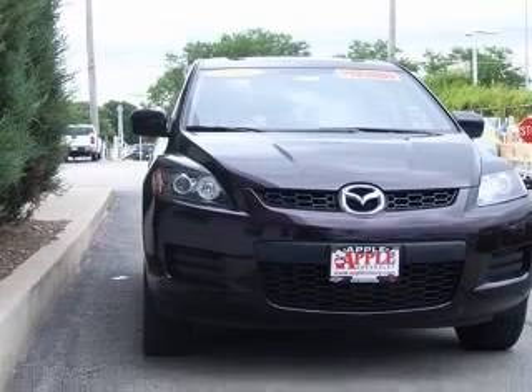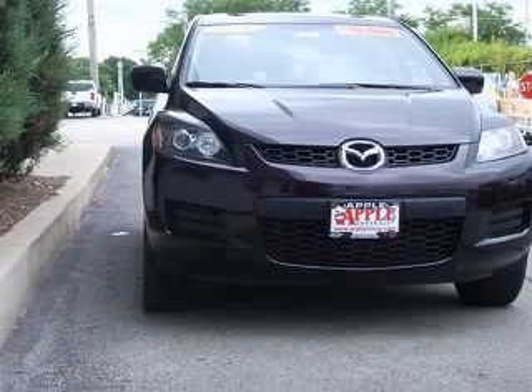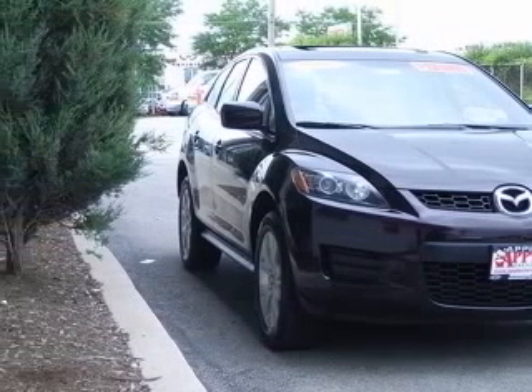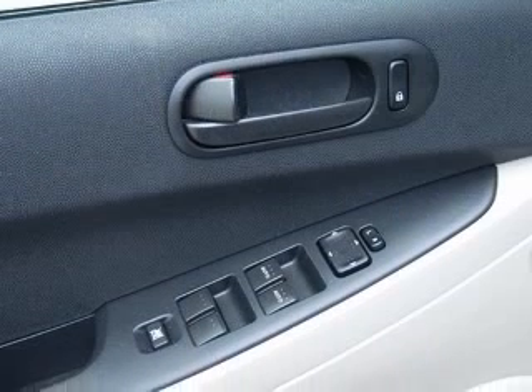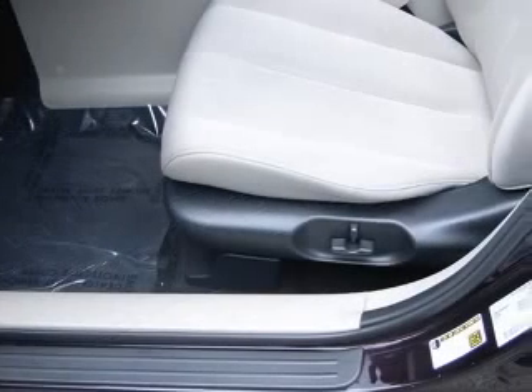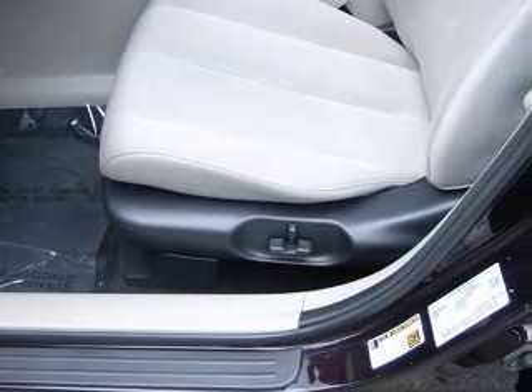This vehicle has a black exterior and includes the following options: four-wheel ABS brakes, audio controls on steering wheel, center console, full-width locking storage, compressor, intercool turbo, cruise control, front seat type bucket.